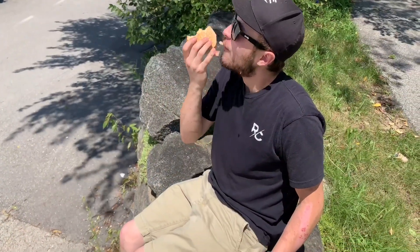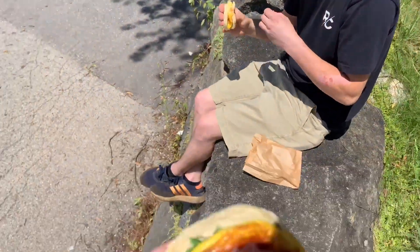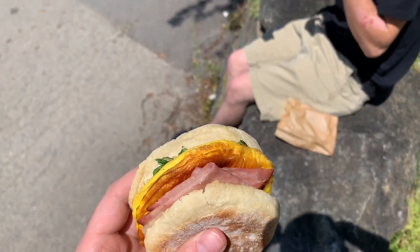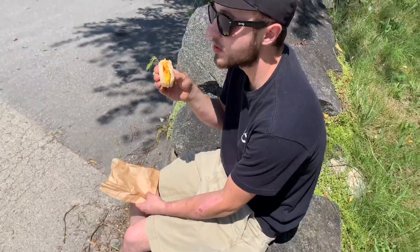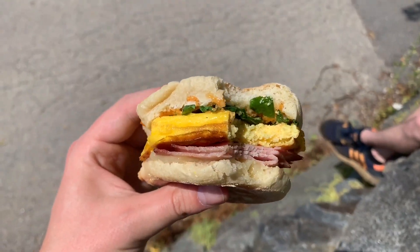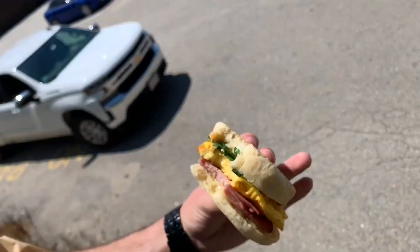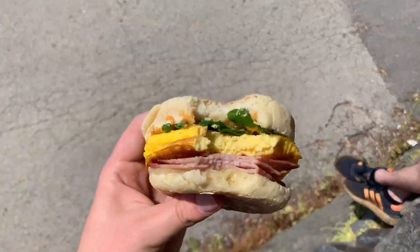Alright, first impression? Hot. I got the whole ham in one bite. This is a good breakfast sandwich. The chipotle mayo is the kicker here — you've got your melted cheese, your spinach, your ham. It lives up to the hype. I'm liking it.